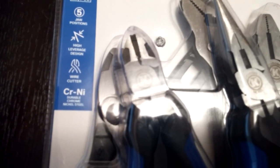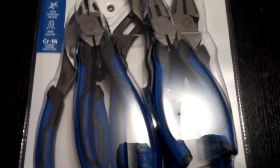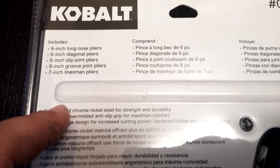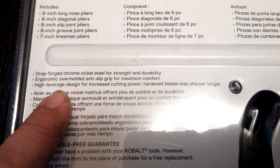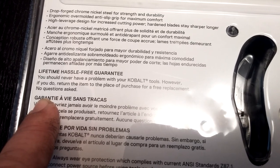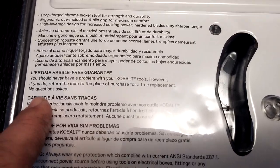The box tells you that max jaw capacity is 1 and 3/8 inch, and it's got a 5-jaw position, which is talking about the groove joint pliers. It features a high leverage design and wire cutters made from CR-NI - chrome nickel steel plating - which is why you see the different colors. On the back of the box, you get 6-inch long nose pliers, 6-inch diagonal pliers, 6-inch slip joint pliers, 8-inch groove joint pliers, and 7-inch linesman pliers. Made from drop-forged chrome nickel steel for strength and durability, ergonomic over-mold anti-slip grip for maximum comfort, high leverage design for increased cutting power, and hardened steel blades that stay sharper much longer. The hassle-free guarantee says: return the item to the place of purchase for a free replacement, no questions asked.